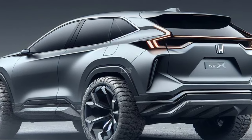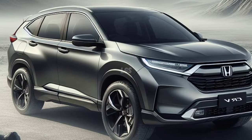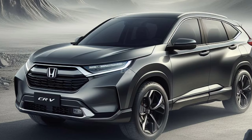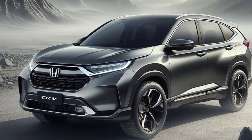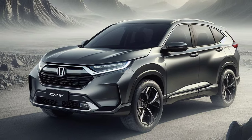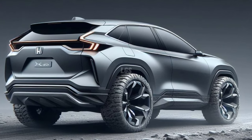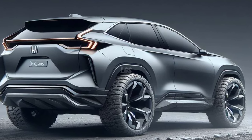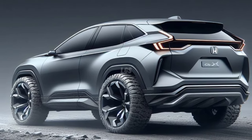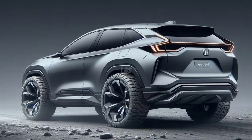Honda has redesigned the CR-V across several generations, and it is now in its sixth generation. The sixth generation Honda CR-V was launched in 2022 for the 2023 model year with a completely new design and specs. Honda carried it forward for the 2024 model year without significant changes but added one new Sport-L Hybrid trim. That is why no major changes are expected for the 2025 model year.